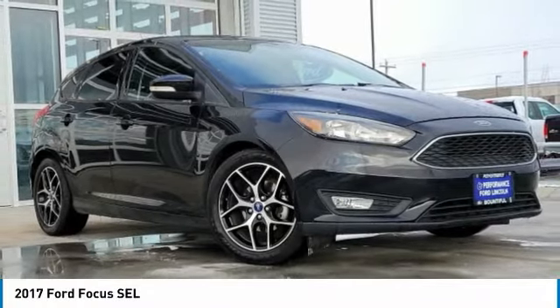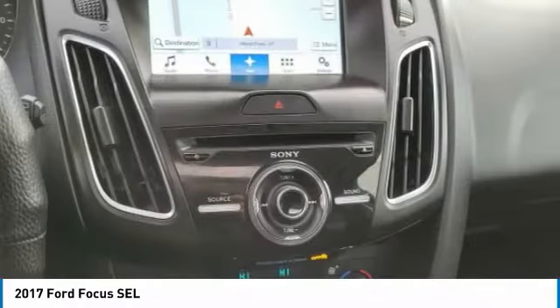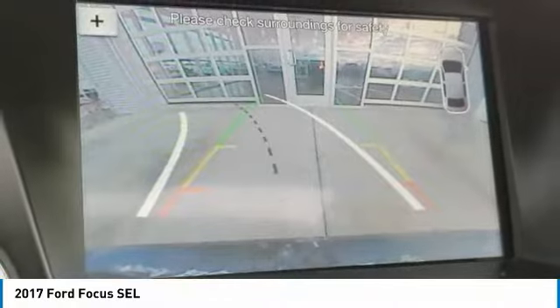Looking for the right vehicle? Check out the 2017 Focus. Focus has more cool tech, more of what you're looking for. From any point of view, more than meets the eye.